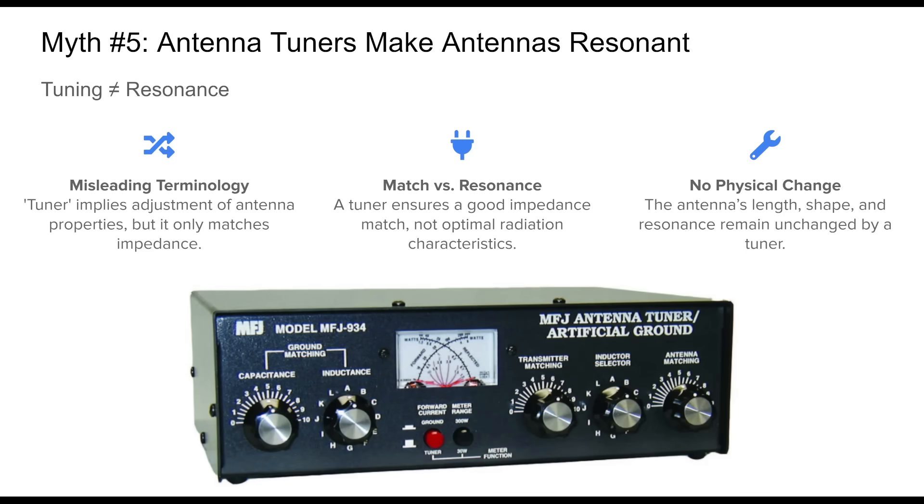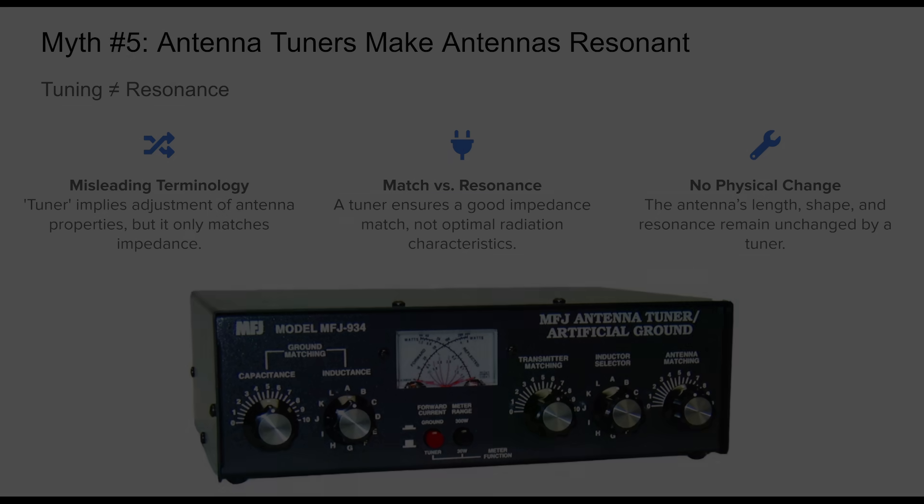Myth number five: antenna tuners make antennas resonant. A common misconception among new operators is that an antenna tuner alters the antenna's electrical length or makes it resonant. This confusion arises from the term 'tuner,' which suggests active modification of the antenna itself. In reality, antenna tuners, or impedance matching units, work by making the impedance at the feed point acceptable for the transceiver. This protects the radio and allows it to deliver power efficiently, but it does not improve the actual radiation efficiency or resonance of the antenna. The antenna remains non-resonant if it was so to begin with. For best performance, physical adjustments to the antenna length or geometry are still necessary.